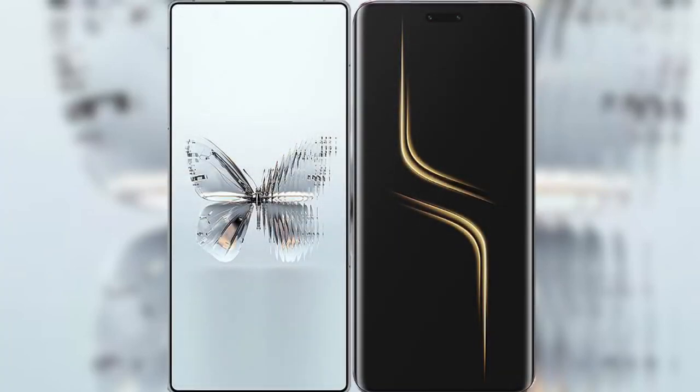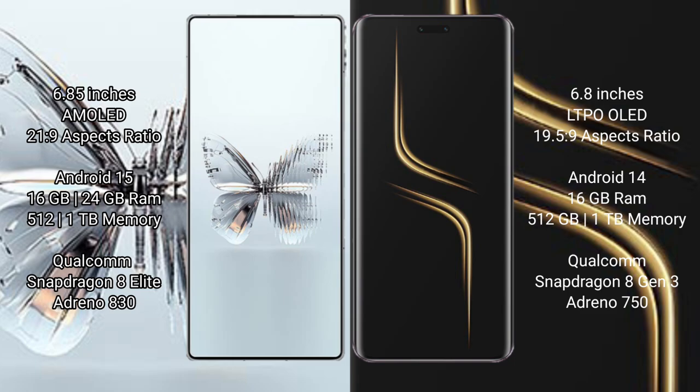I will compare the new Red Magic 10 Pro Plus with Honor Magic 6 Ultimate. Red Magic 10 Pro Plus has a 6.85-inch AMOLED display with a refresh rate of 2029. Honor Magic 6 Ultimate has a 6.8-inch LTPO OLED display with a refresh rate of 1925.